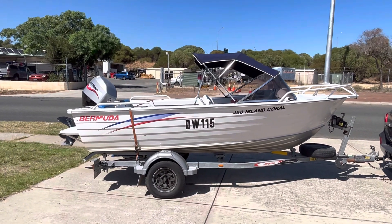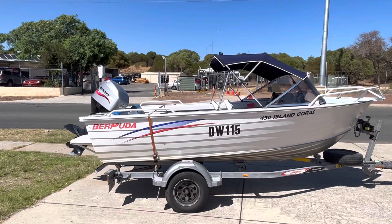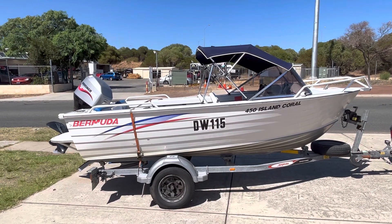So this is a brand new little boat just come in, brand new to the market. It's a little Bermuda 450 Island Coral they call them.